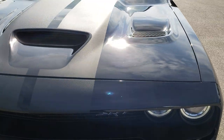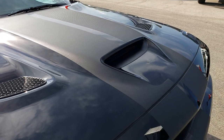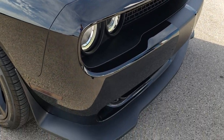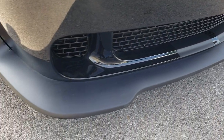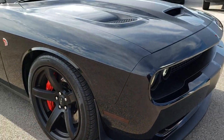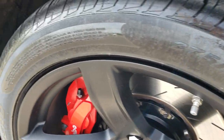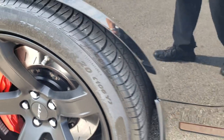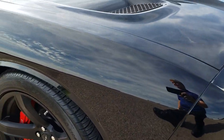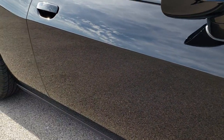No major scuffs or scrapes on that rim. It has the cowl induction hood. Somebody added the carbon fiber center stripes on it that are in really nice condition. Front valance is in pretty nice condition as well. Only thing I saw — one tiny little scuff on that corner right there. Very good looking car. Passenger side rim is in excellent condition as well, and these front tires have right around half the tread left.